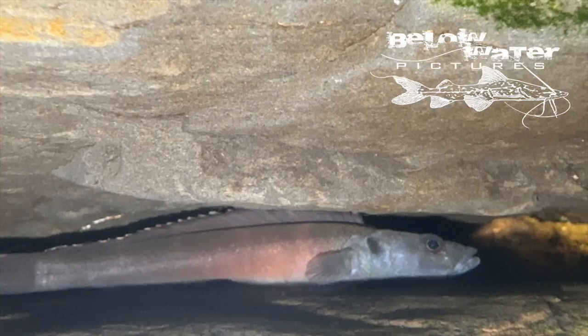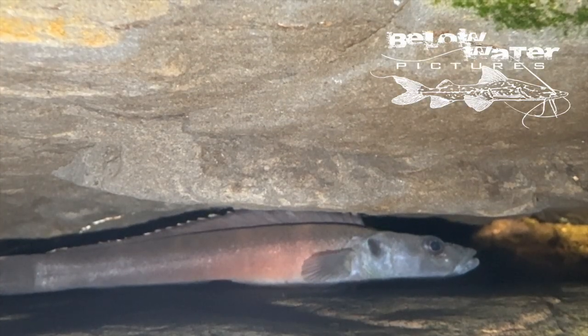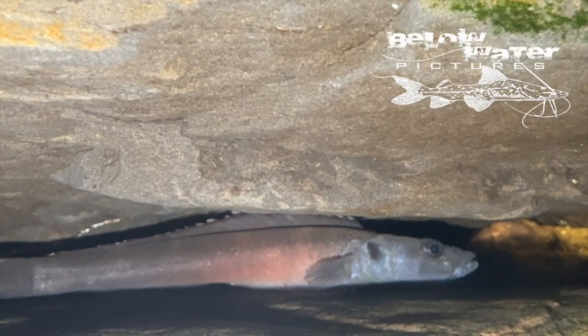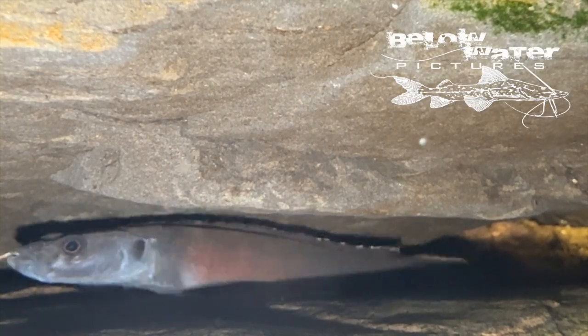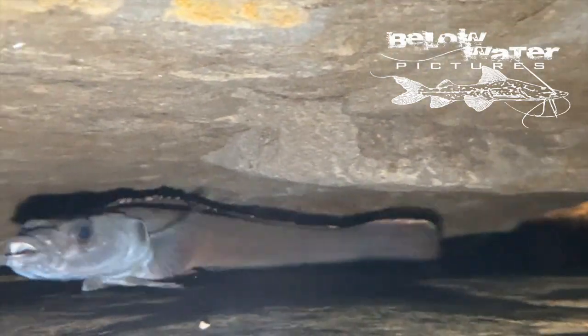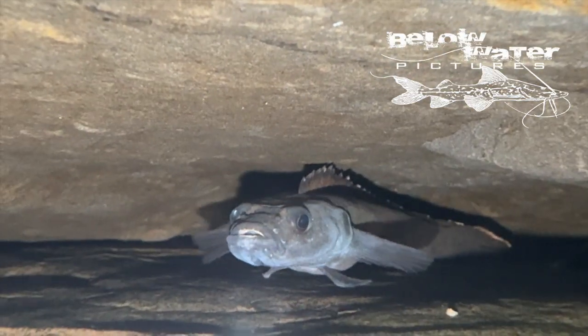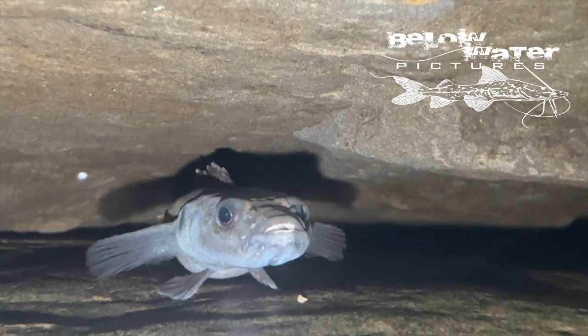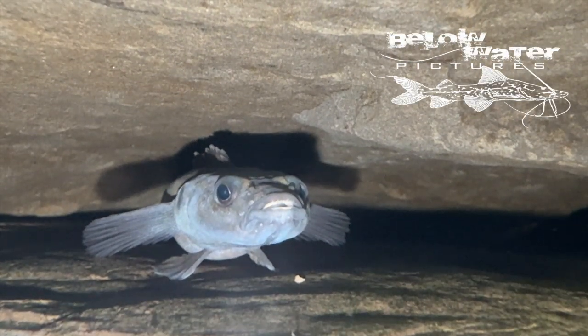In breeding color, the females develop a pink or red belly and bright white flag on the upper part of the tail. The males remain a more drab black or slate gray color. The females do most of the courtship and try to entice the males to a cave. Like Julidochromis from Lake Tanganyika, they can raise several broods of different sizes and ages at the same time.